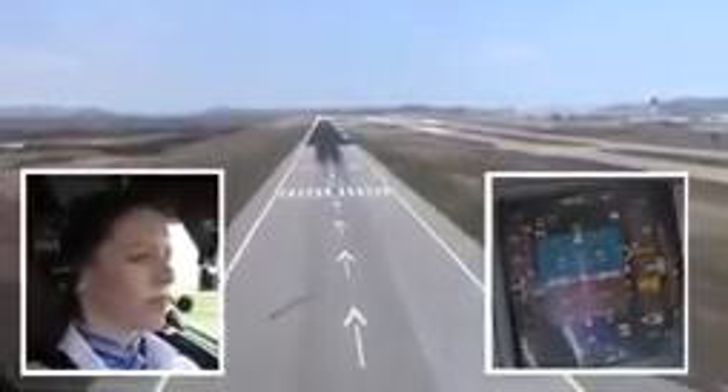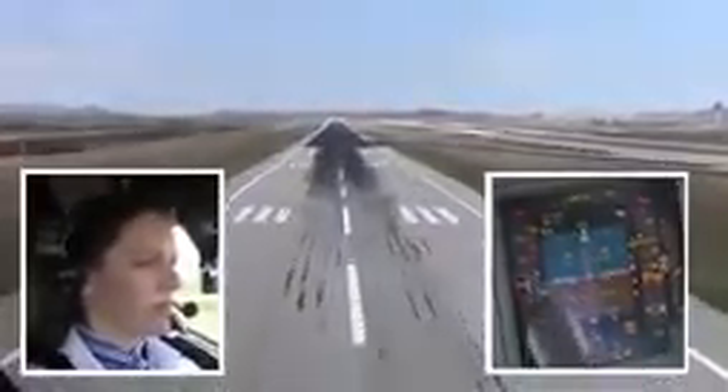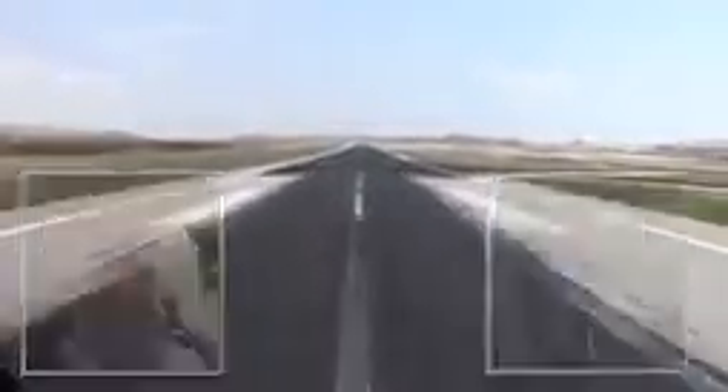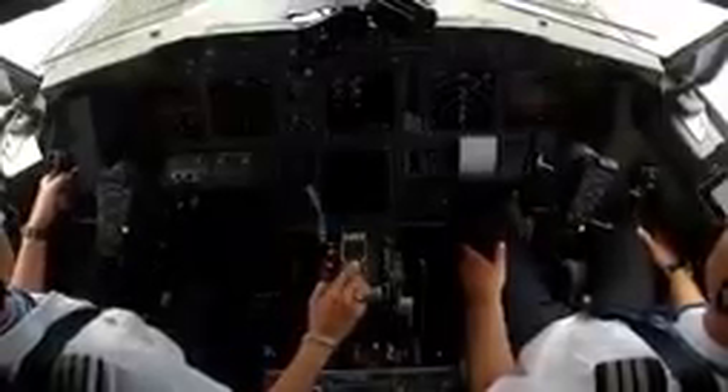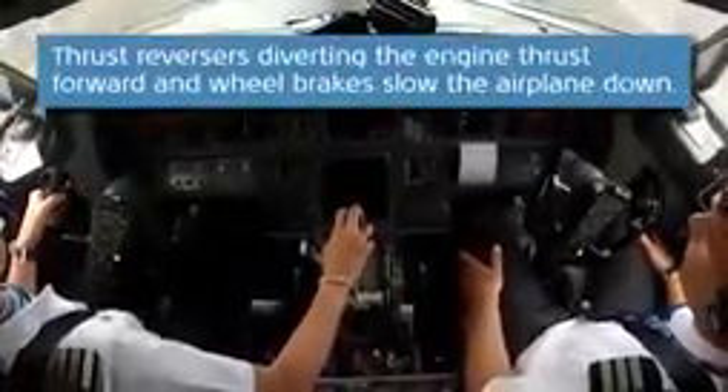100. 50. 40. 30. 20. 10. Speed brakes up. Reverse to normal.